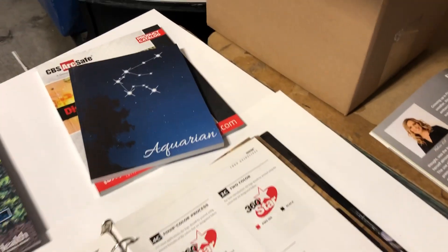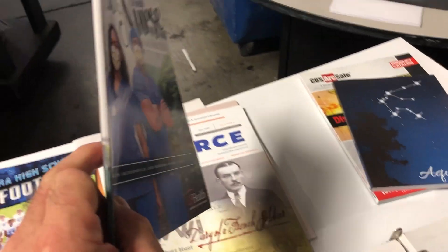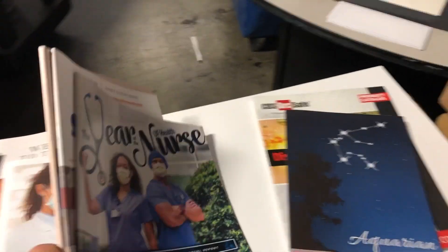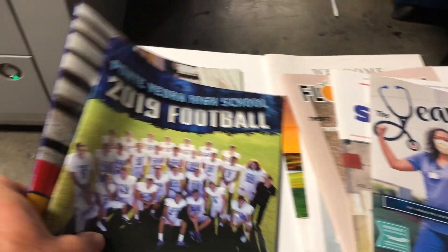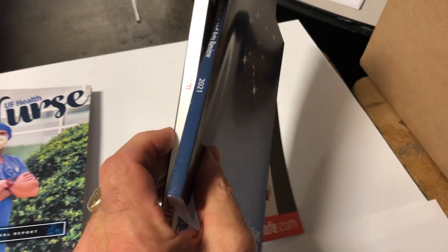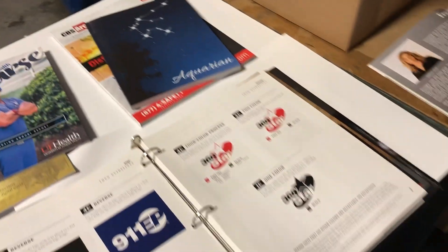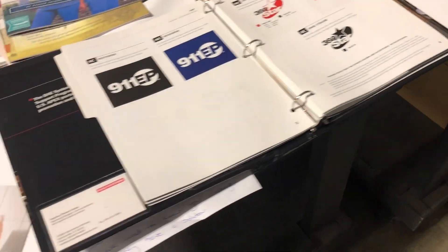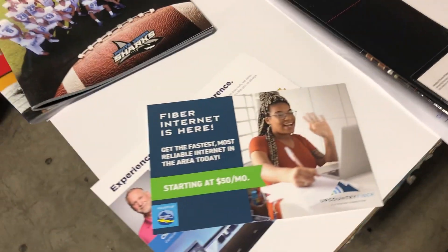As far as binding goes, this machine will do in one action a square edge with a staple, or you can do it with a round edge, or we can print the piece and perfect bind it into a coffee table book or anything like that. As I mentioned, we can do binders, manual material, and variable data.